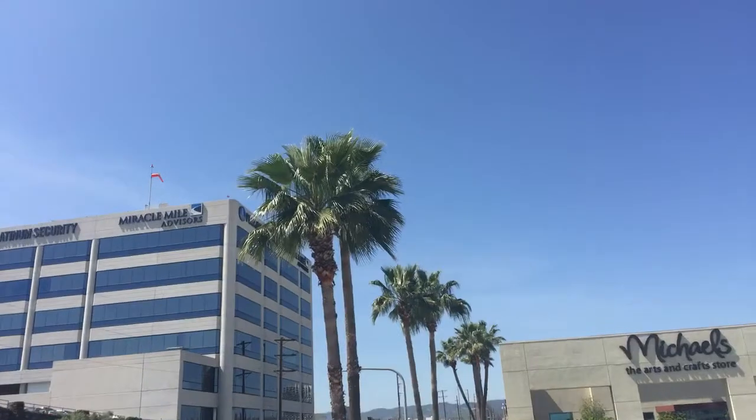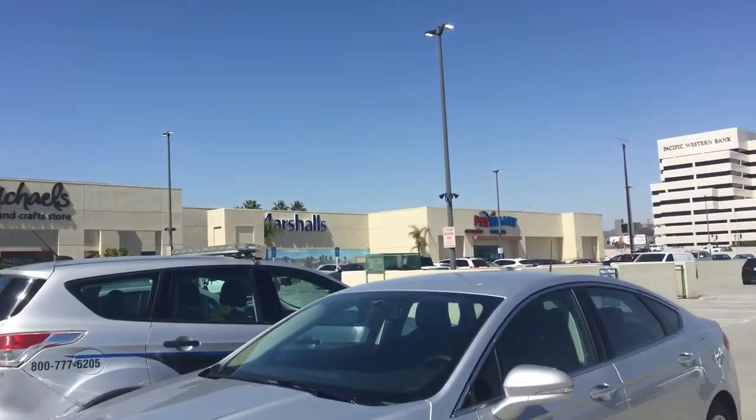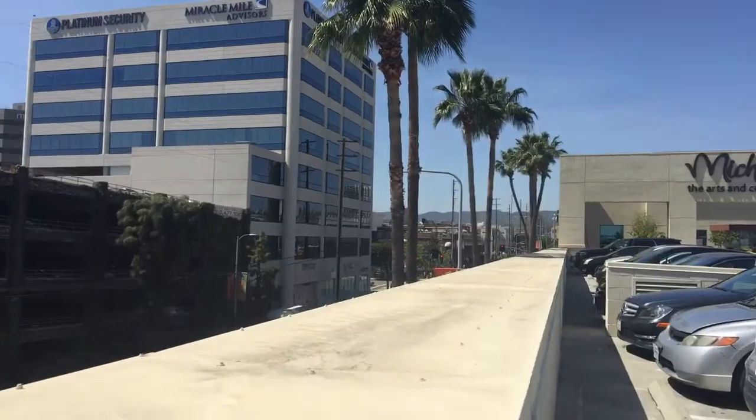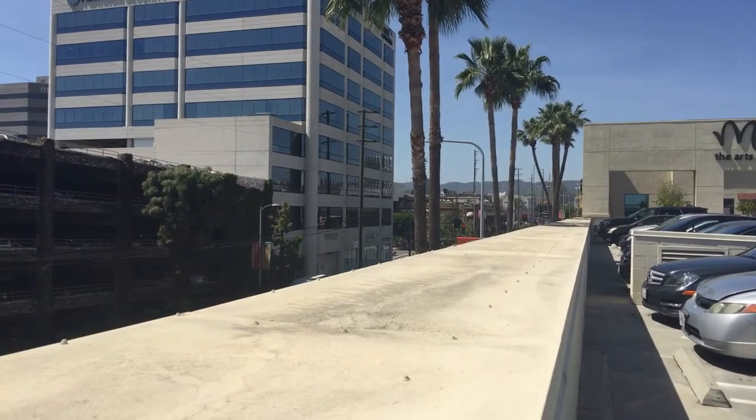There's the L.A. palm tree that we're famous for, and there's Michael's, Marshall's, and Pixar, and they're booking down the street to all the Japanese businesses — this is Russell's.